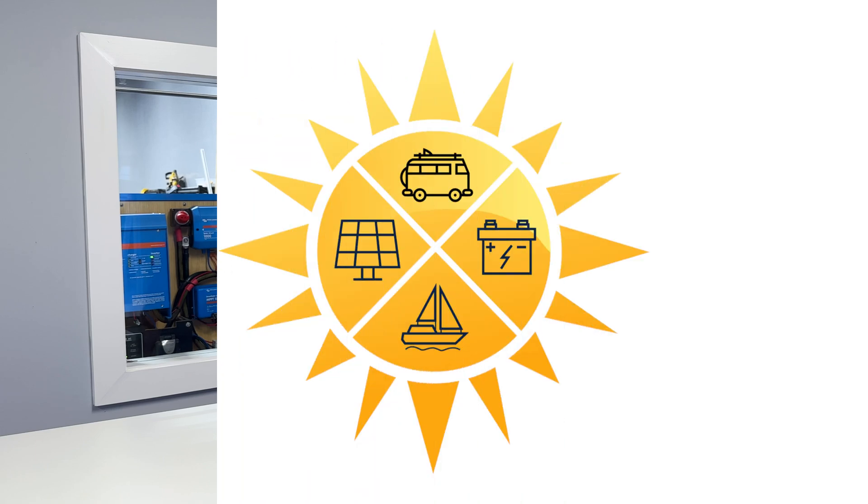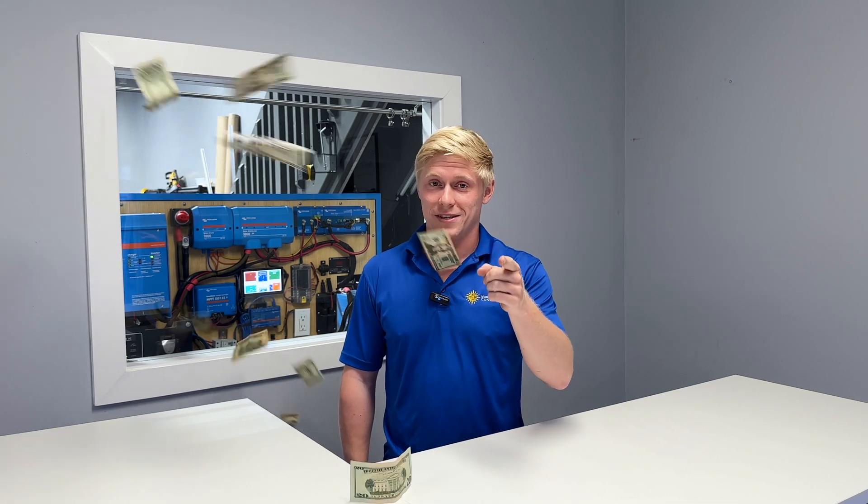Matt here with Mobile Solar Consulting. Today I'm going to give you an overview of what's included in our design consultation package. We work directly with you to design a solar system that meets your electrical needs and your budget. We'll talk with you over phone, text, or email to get the info that we need.